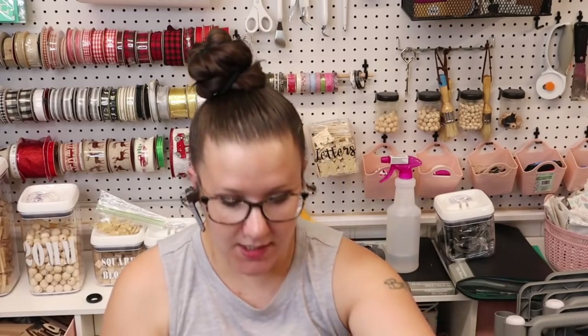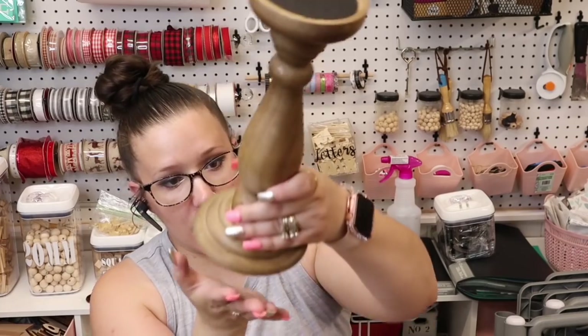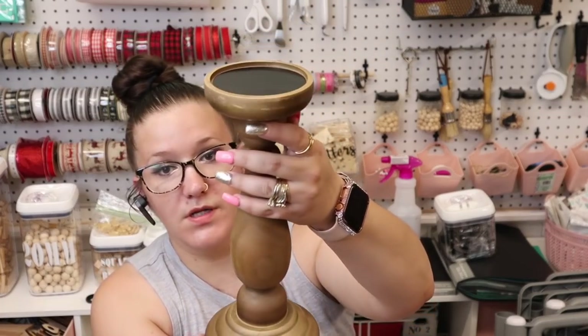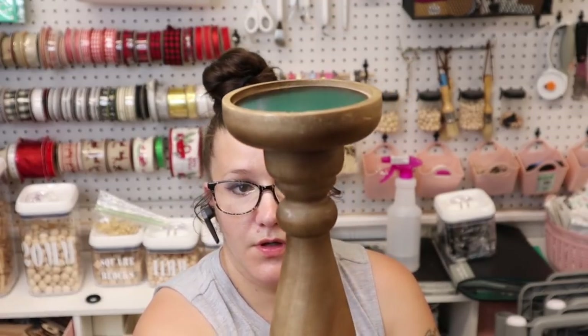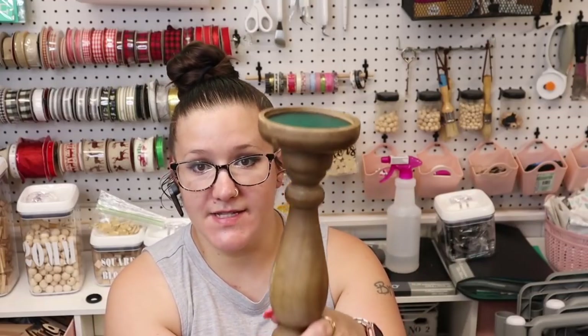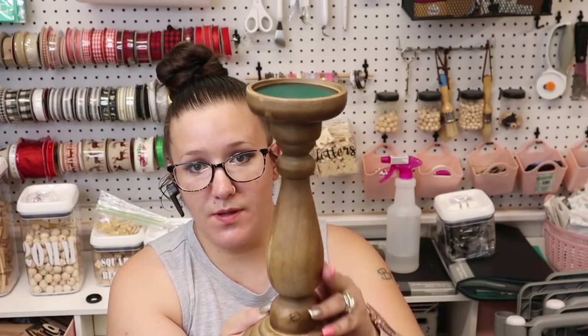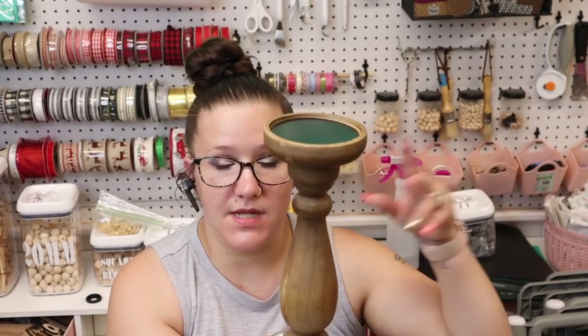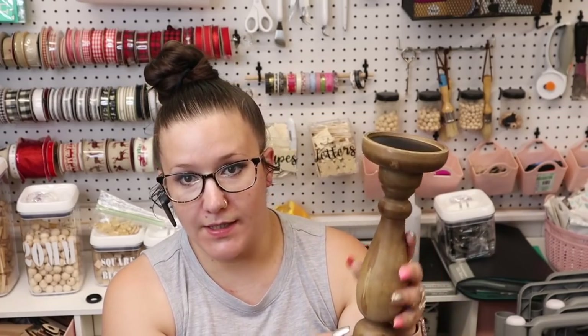Next item is this candlestick holder — I don't know exactly what it's called, but you guys will let me know in the comments down below. I got this and I don't think it really needs anything — maybe just some distressing. But this will be perfect for when I do my thumbnails and my staging for my YouTube videos.